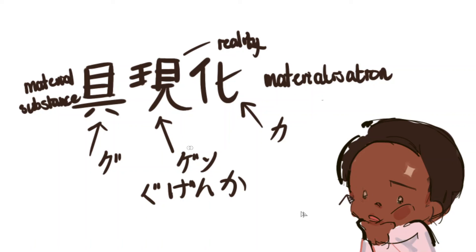I guessed that the meaning had to be something like materialization — which is actually correct. It can mean materialization, embodiment, and realization. That's the key insight: it's not just being able to read the word — you can also gauge the meaning if you understand not just how the kanji are read, but what the kanji individually mean. So that's my quick tip.